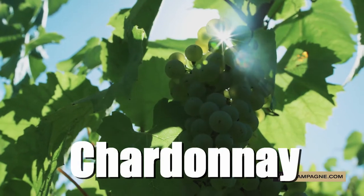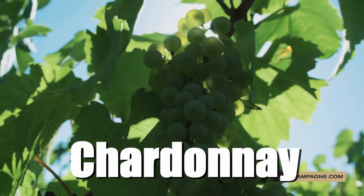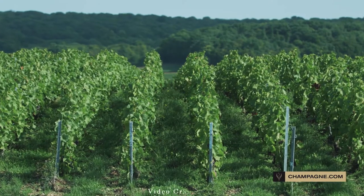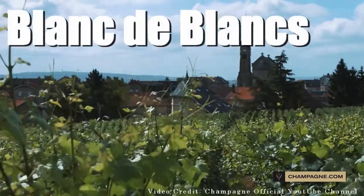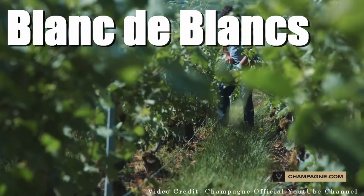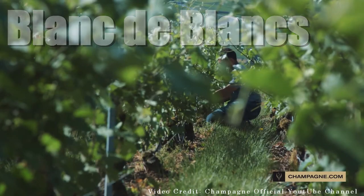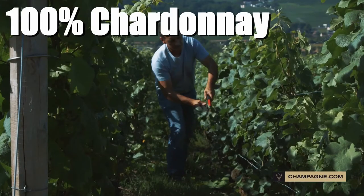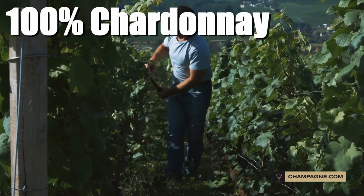In Champagne, mainly three grapes are used even though seven are allowed. The main white wine grape variety used to make Champagne — really the only one used significantly — is of course Chardonnay, because it's by far the best and most consistent white grape for making sparkling wine in general. A Blanc de Blanc Champagne is a Champagne made using exclusively white grapes, so in 99% of cases a Blanc de Blanc is simply a 100% Chardonnay Champagne. Pretty straightforward.